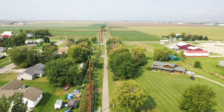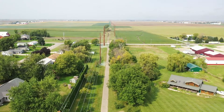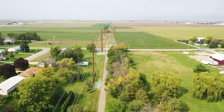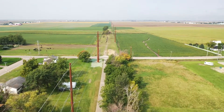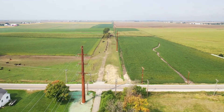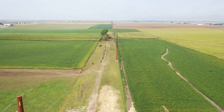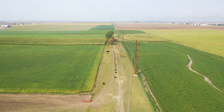In September, ITC Midwest completed the rebuild of a 161kV transmission line extending from ITC substations northeast of Dysart to southwest of Traer. A segment of the line is double-circuited with a 34.5kV line that has now been rebuilt to allow for 69kV operation. The Traer-Dysart 161kV line was rebuilt due to its age and ongoing operational issues that led to increased outages.